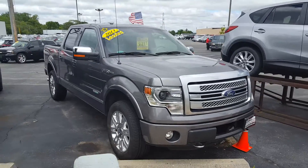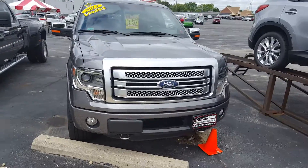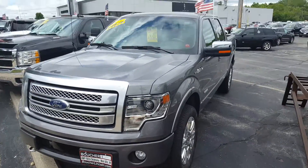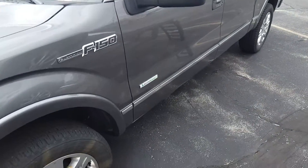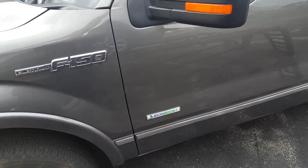Hi, this is Nick from Gordy Bechet with a video on this beautiful 2013 Ford F-150 Platinum Crew Cab. This Platinum Crew Cab has been inspected by certified technicians, passed with flying colors, and comes with the fantastic 3.5 liter EcoBoost Twin Turbo V6.